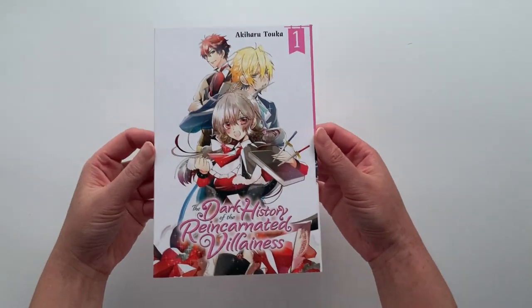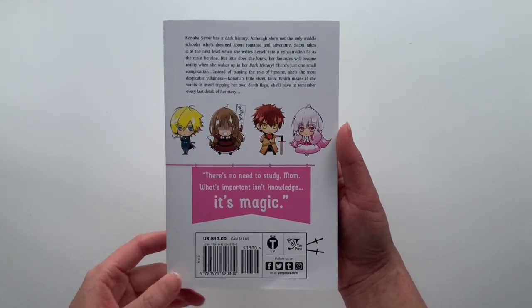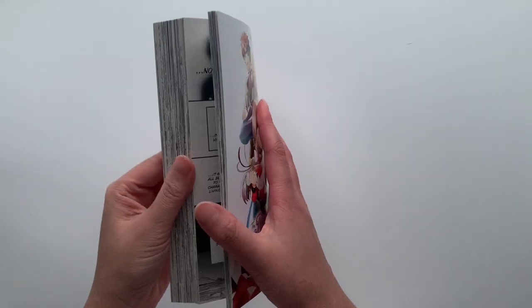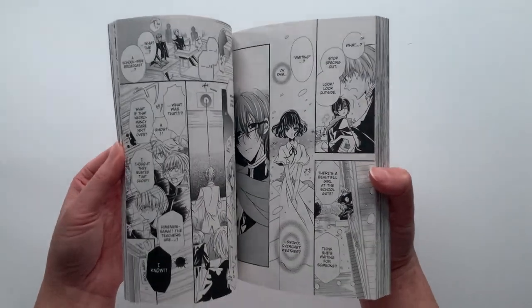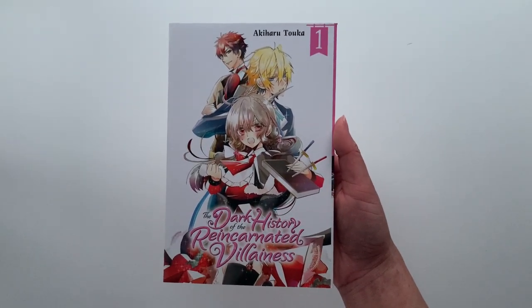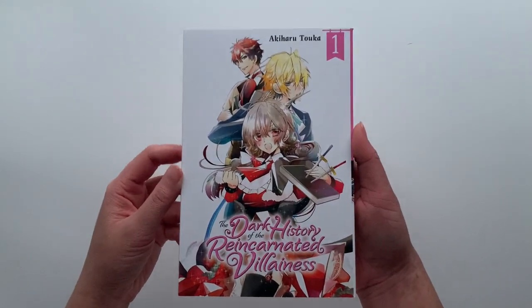The last two volumes are isekai-type series. First is The Dark History of the Reincarnated Villainess, which follows a girl named Kohana who writes an isekai villainess story portraying herself as the protagonist — with a villainess sister named Ayana. One day she gets hit by a truck and transported into the story she wrote, but instead of being the protagonist Kohana, she ends up being the villainess Ayana. She knows the story she wrote, but still needs to navigate how to avoid her death flag. I really enjoyed it and will definitely be checking out the continuation.